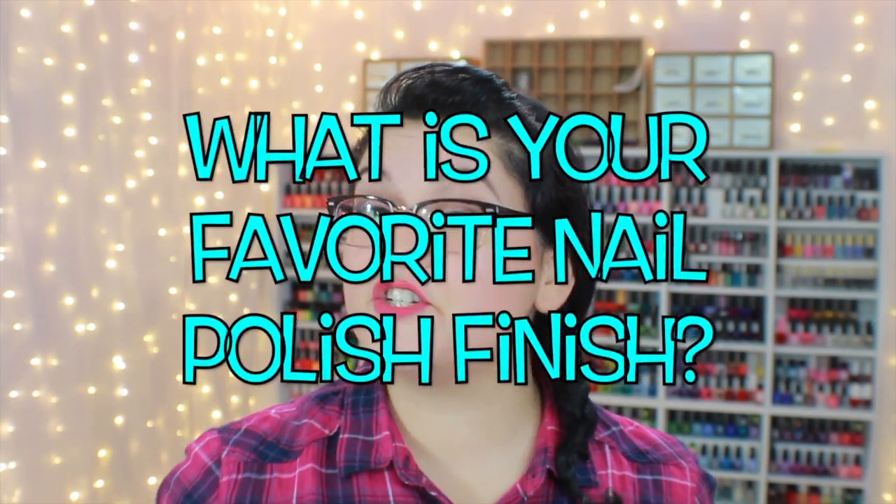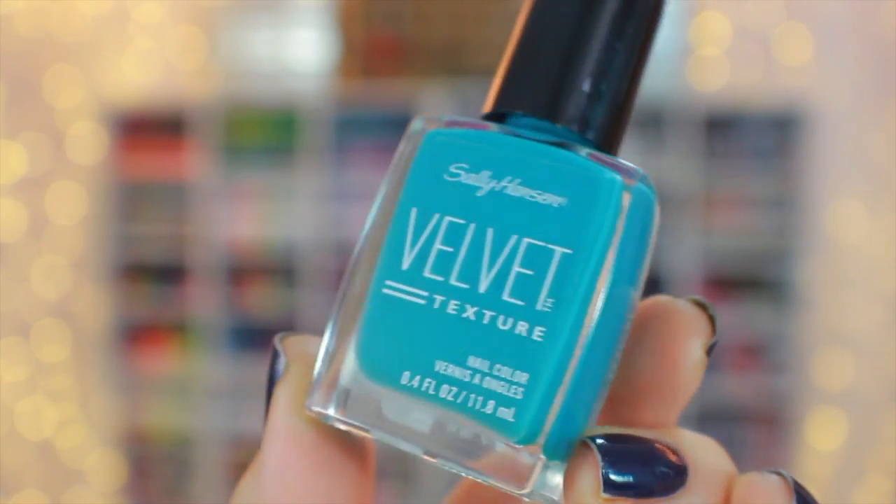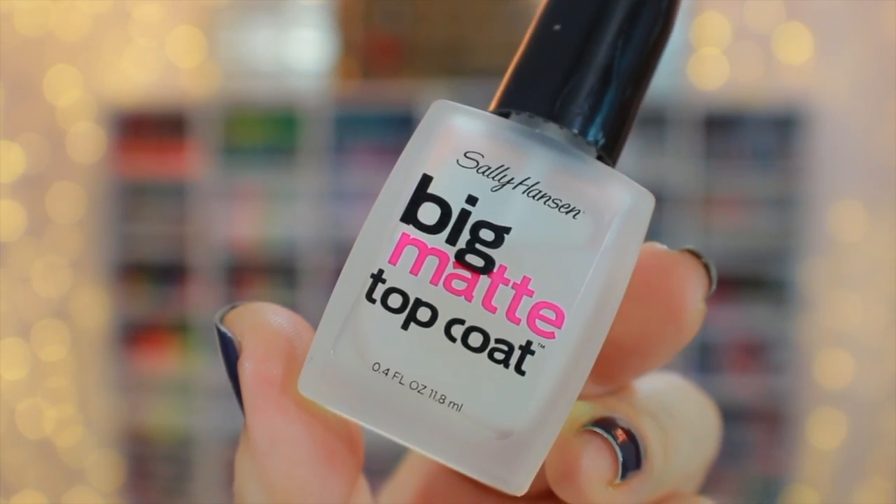Question number one: what is your favorite nail polish finish? My favorite nail polish finish has got to be matte. Some of my favorites include the Sally Hansen Velvet Texture Collection — it has a velvety soft matte finish, still super nice. The great thing about matte is that if you find a matte top coat, you can make any polish a matte finish. My favorite matte toppers are the Big Matte Top Coat from Sally Hansen and the Spa Ritual Mattify. I love a matte finish.